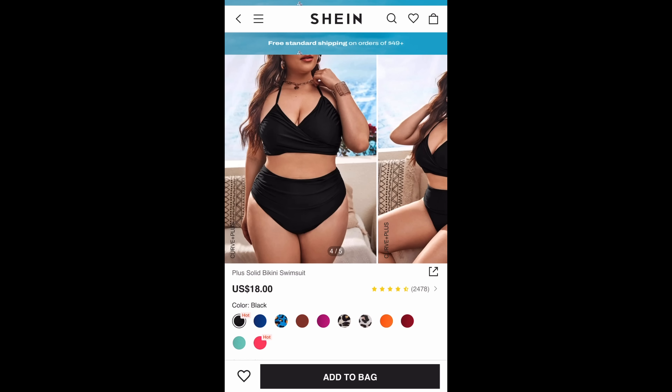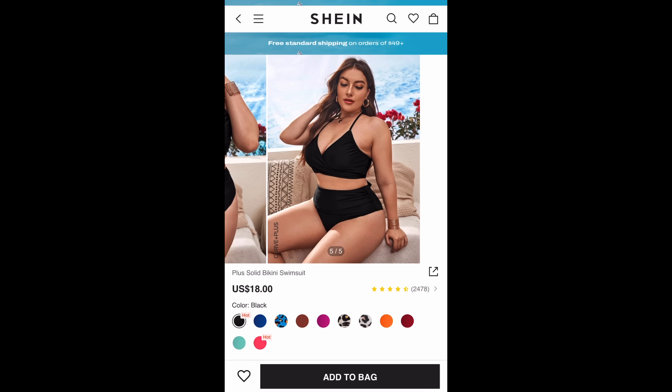The pant legs are straight. I kind of wish they were cuffed a little bit, but it's still cute. The material is medium thick. I like it — I can't complain. I give it a 10 out of 10.